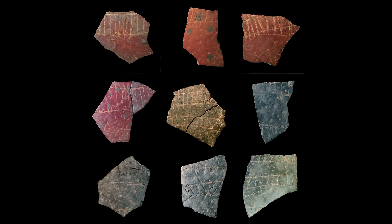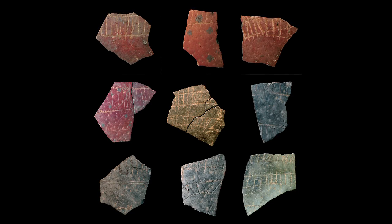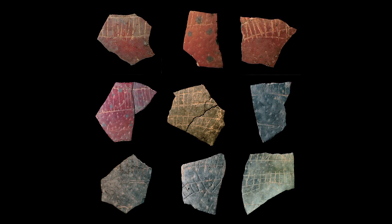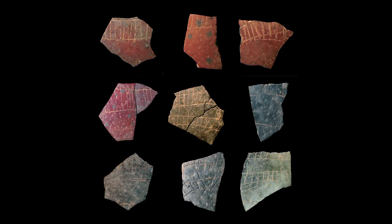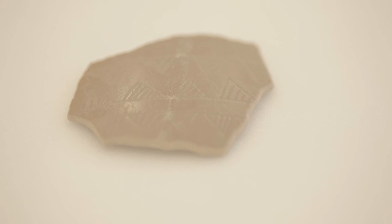There's one site called Deepkloof, further south in South Africa from our site, where you've got evidence going back to 60,000 years ago of people very definitely intentionally decorating ostrich eggs by incising — carving lines in geometric patterns and other patterns. This is very similar to what people do today in the Kalahari when they decorate their eggs. That signals ownership of individual eggs, but more generally it may signal belonging to a group — not just individual identity, but also group identity.